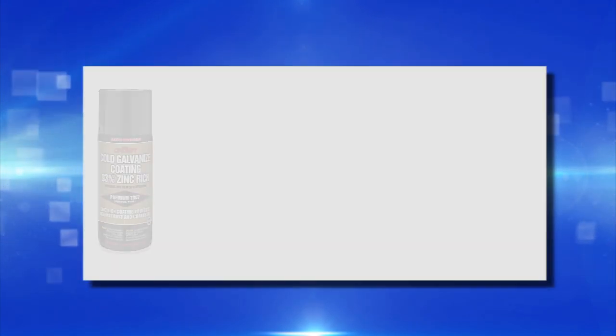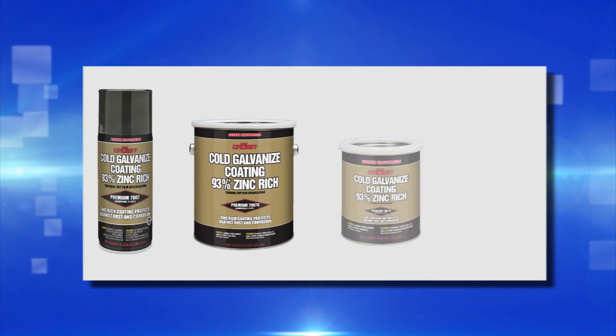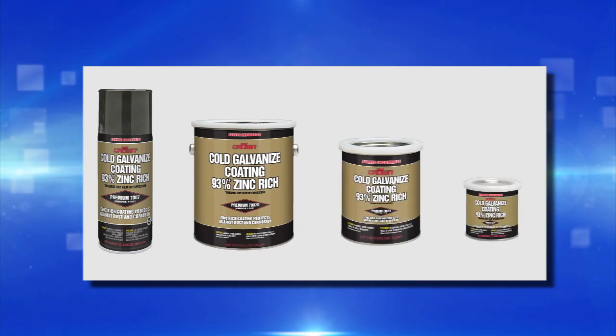Crown Cold Galvanized Coating is available in aerosol and in gallon, quart, and half pint sizes.